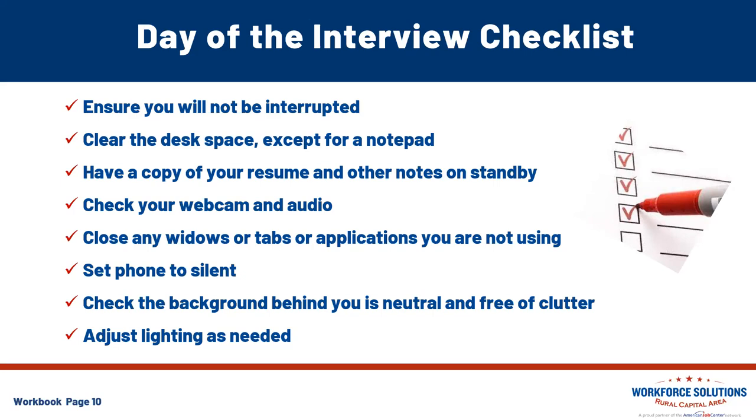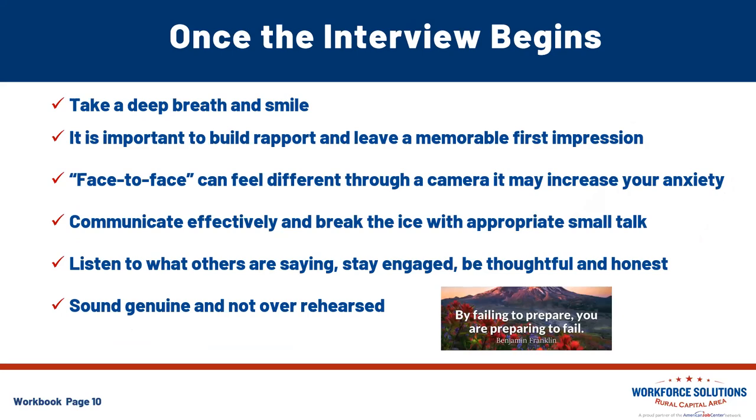Once that interview begins, take a deep breath and smile — you're happy to be a part of this process. It's important to build rapport and leave a memorable first impression. We always talk about how researching the employer can help you build rapport. I had a client who was able to incorporate the company's mission statement into one of her interview responses — the HR looked at her and said, 'Did you just quote our mission statement?' She's been happily employed there for quite a while. Those kinds of things help you make a connection that other candidates don't. Always use what you've learned and see how you can utilize it during the interview.